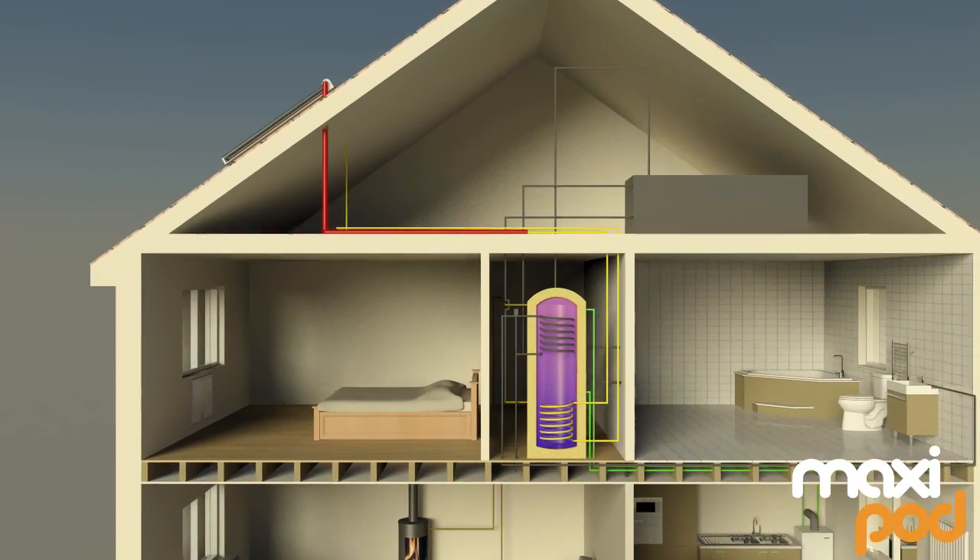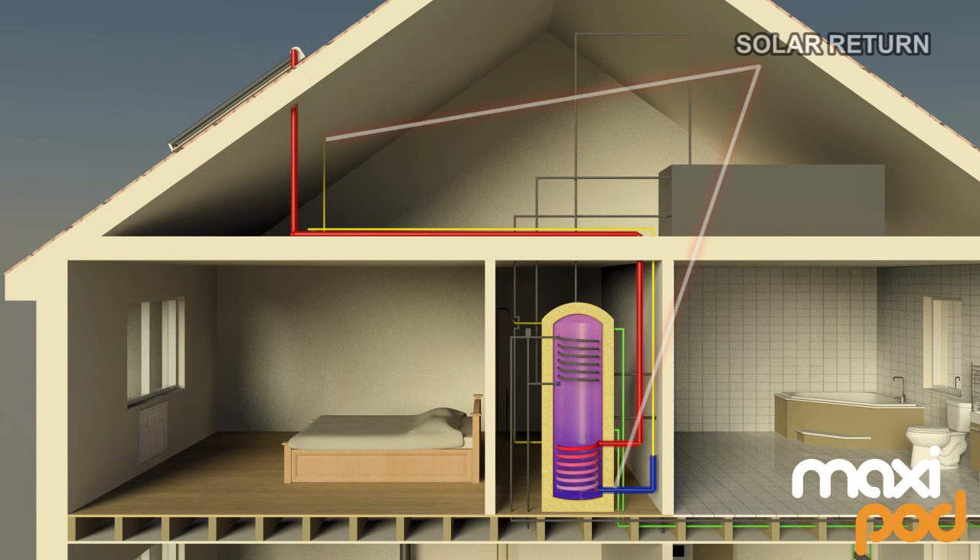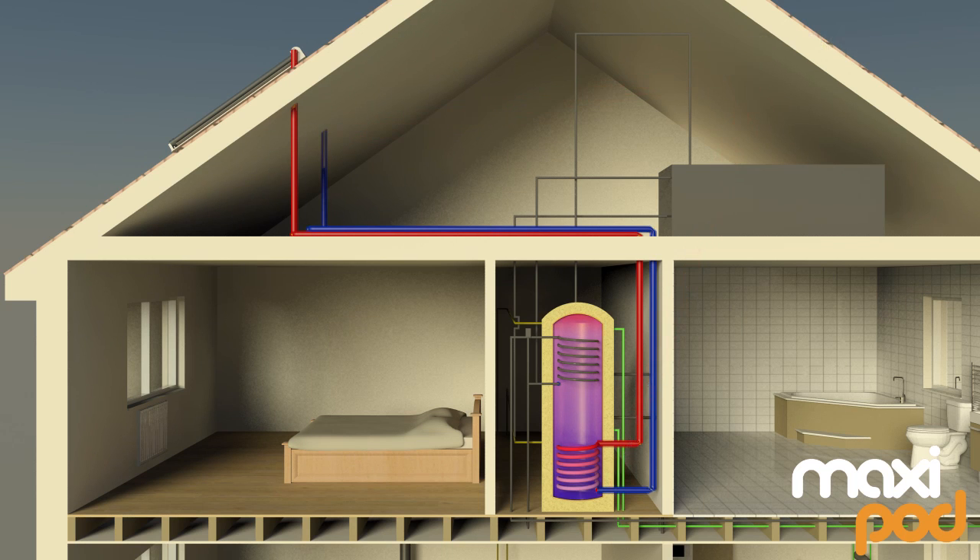Solar panels are used to provide natural free energy during the day, with solar fluid circulating through the solar heat exchanger to deliver heat to the MaxiPod's dedicated solar volume.